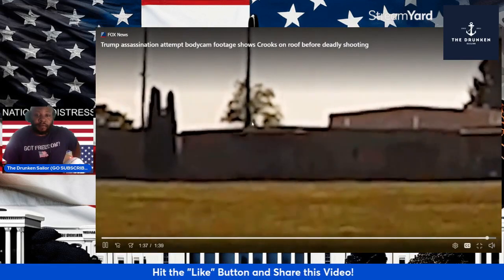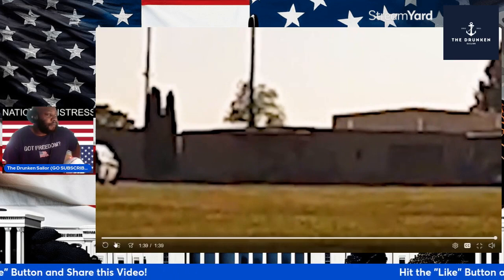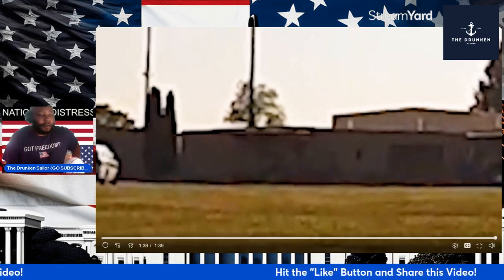You see him running on the roof. Why is there no audio? Where's the audio from the officer whose body cam is showing this footage? Where's the audio at?